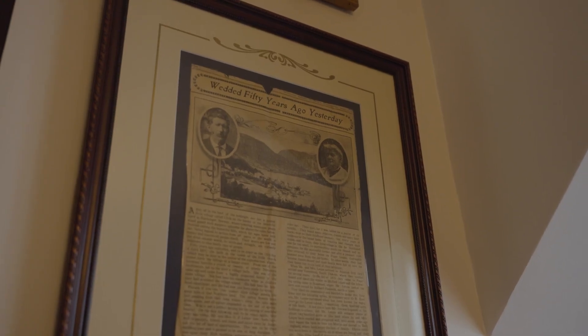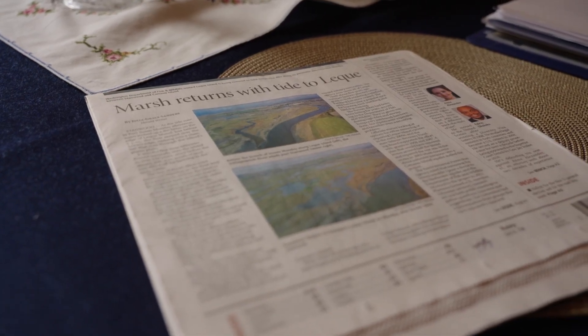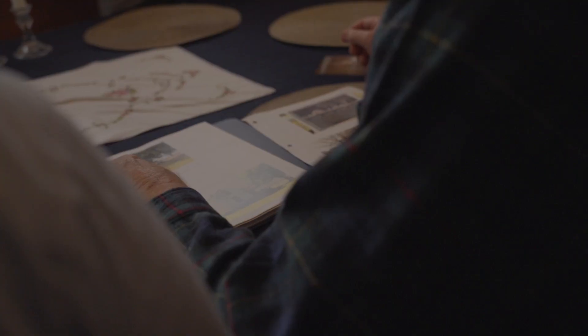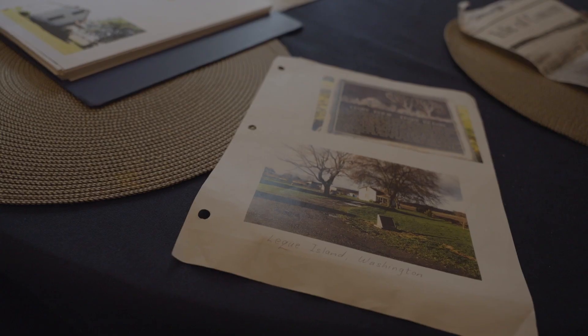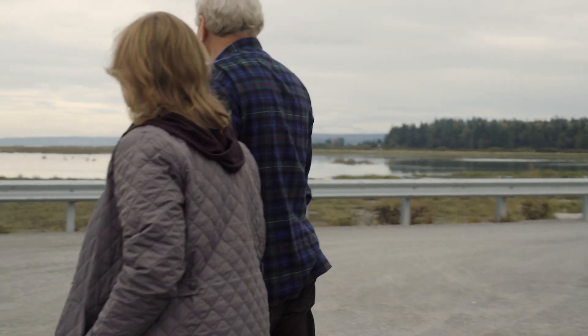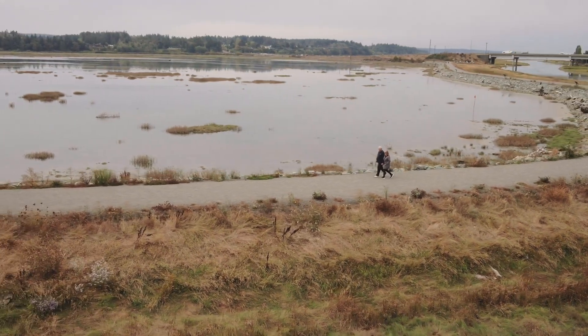My great-great-grandparents came here in 1875. I've known the people that have been critical of the project because they don't like what it is. And I'd say, well, have you ever parked your car down there and gone for a walk? When Linda and I are walking out on Lakeway Island, I think we're truly blessed to be able to see it, to share it with other people. It's not just locked away as my own little private treasure.